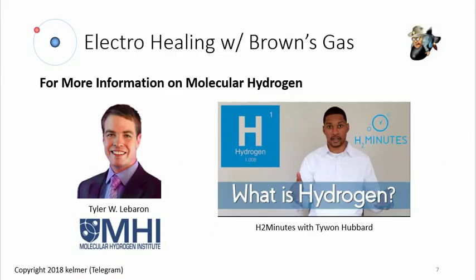For more information about hydrogen, two people have done tremendous work: Tyler LeBaron at the Molecular Hydrogen Institute — you can Google him, great YouTube interviews, and their site links all the hydrogen studies. Then there's Taiwan Hubbard on YouTube with his H2 Minutes channel, with tons of videos about how fantastic hydrogen gas is for you. By all means, hydrogen is awesome — but this video is about Brown's gas.